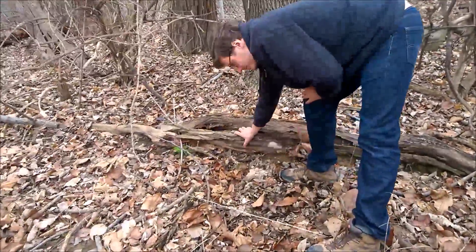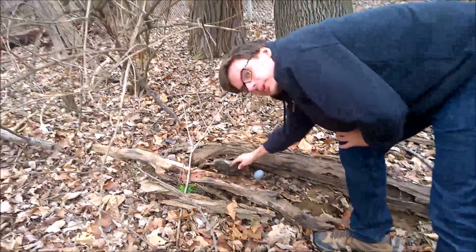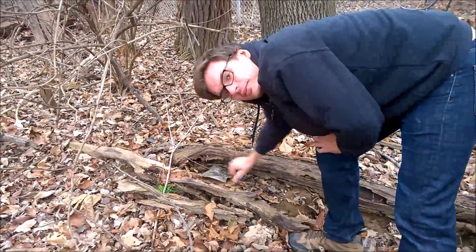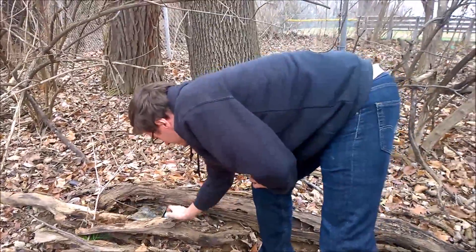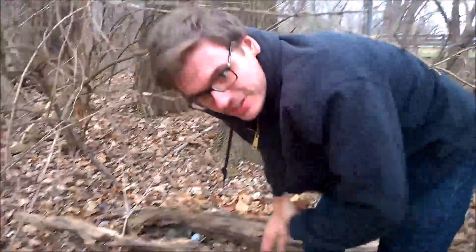Okay, one more for the day, right down here under this nice little geo-pile. Found an egg, and actually I remember I had found a cache here before and it was still there, so there's two caches in one spot — go figure. So we finally got around to a geocaching video. Thanks for watching and we'll see you next time.